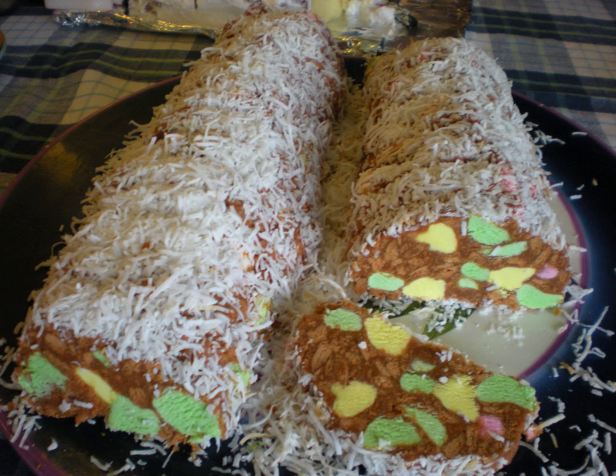A lolly cake or lolly log is a New Zealand cake or confectionery that features lollies as a key ingredient. The exact origins of this cake are not really known. Lolly cakes are known to have been consumed in the 1940s, but were not commonly available until the 1960s in grocery stores.